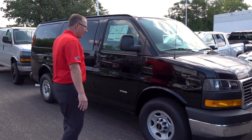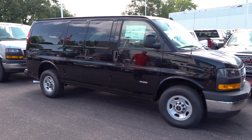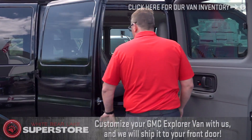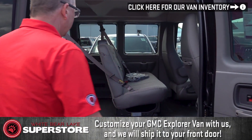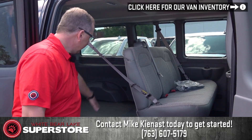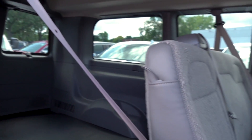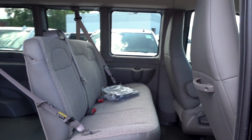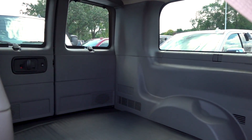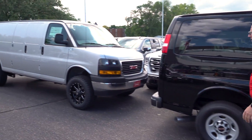Here we have a regular wheelbase 2019 2.8 Duramax diesel without a Quigley yet — just to show what the five-pack crew van looks like stock. If you don't want four-wheel drive, we have two-wheel drive options too. The five-pack crew has five seats, side curtain airbags throughout, rear heat and air, GM factory walls, and rubber floor. It also has full window glass and a locking rear differential.